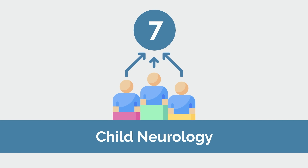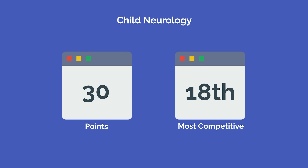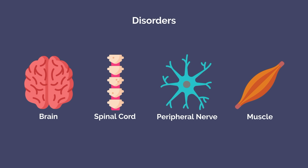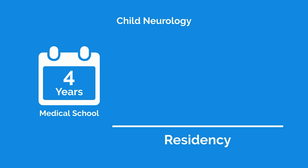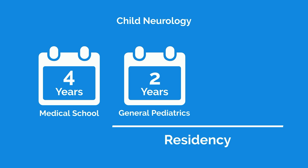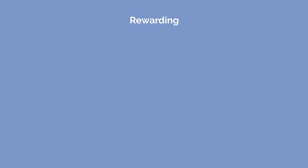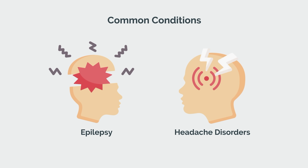Number 7 on our list, and the 18th in competitiveness, is child neurology with a total of 30 points. Child neurology focuses on disorders of the brain, spinal cord, peripheral nerve, and muscle affecting infants, children, and adolescents. To become a child neurologist, you must complete five years of residency — two years of general pediatrics followed by three years of pediatric neurology. It's an incredibly rewarding field with the opportunity to help children through neurological conditions, and some common conditions like epilepsy and headache disorders can resolve on their own as a patient ages.